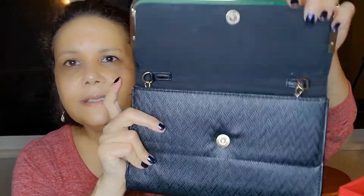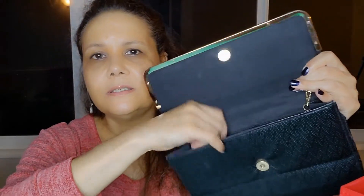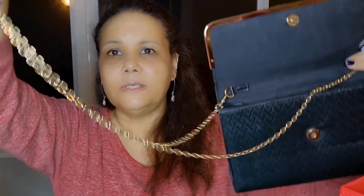The inside has a snap closure, and it comes with a detachable chain. You can carry it as a shoulder bag or crossbody if you want, and this is a nice long gold tone chain. Very cute.